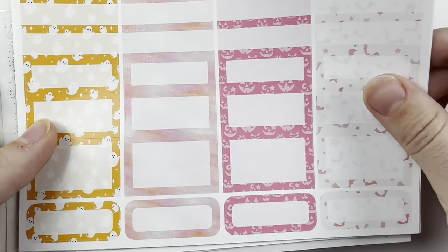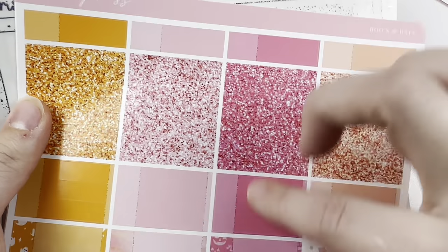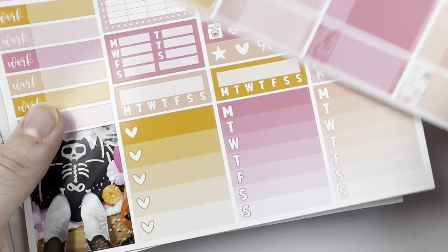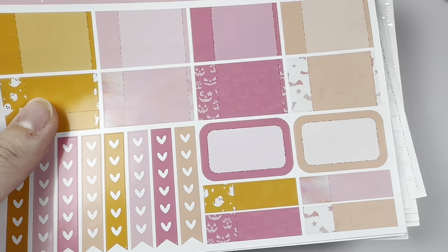That's fun because I feel like the pinks are very Mean Girls. The colors in this are super cute — it's not something I ever wear, but I think it's really fun to put in my planner.